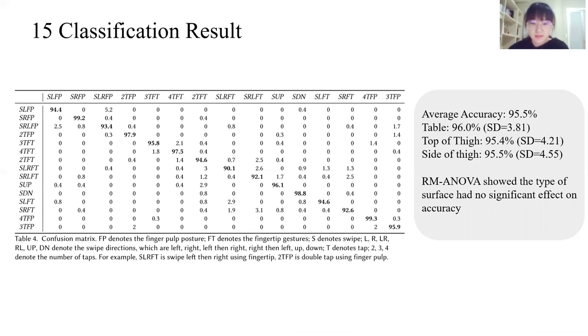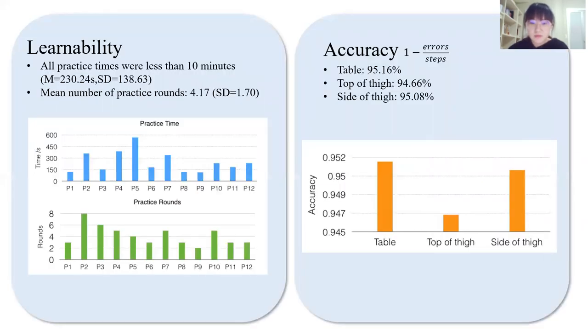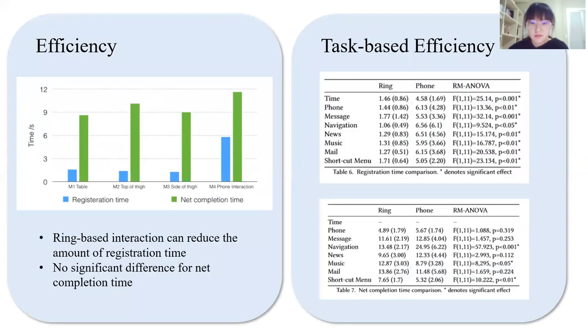After implementation, our next study evaluated usability. We gave verbal explanations of the commands and gestures to visually impaired participants, and they were required to finish eight daily tasks using the ring and phone in turn. After that, they completed questionnaires comparing the two interactions. According to the results, users could learn the gestures and commands quickly, and accuracy was around 95%. For efficiency and task-based efficiency comparison, our ring can significantly reduce the amount of interaction time.